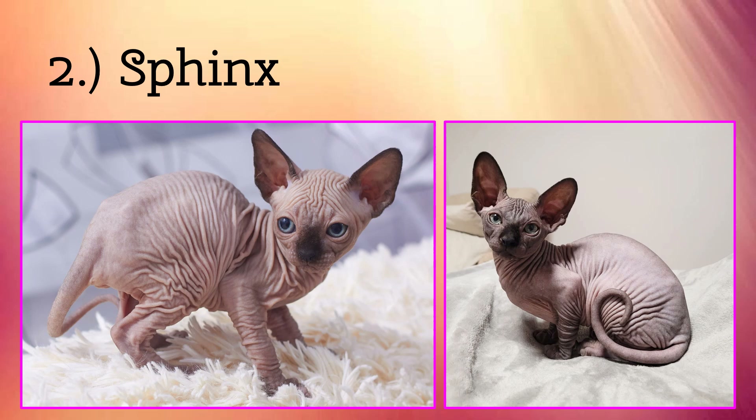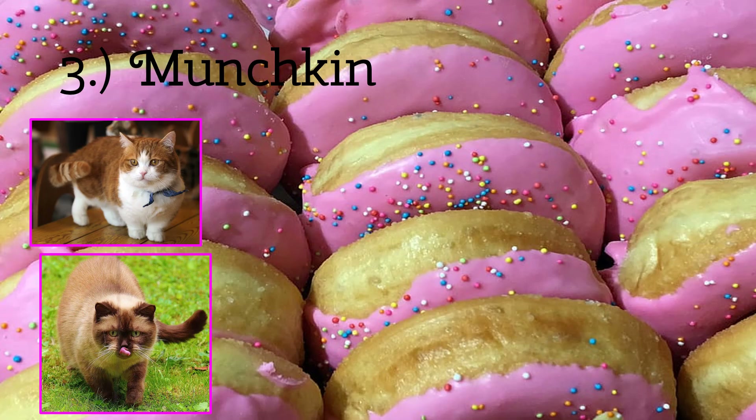On to number three we have the Munchkin Cat. Yes, Munchkin. Despite this cat's interesting name, these cats also have very short legs. Their little legs do not give them any advantage in speed, but it does make them more cute than they already are.